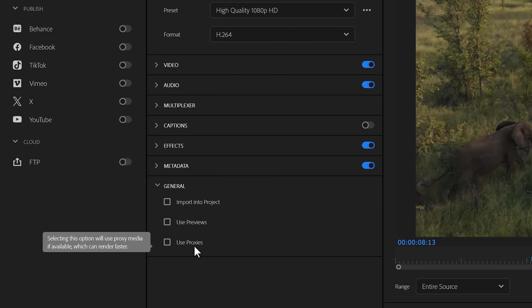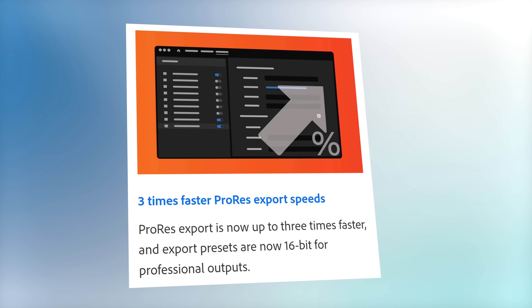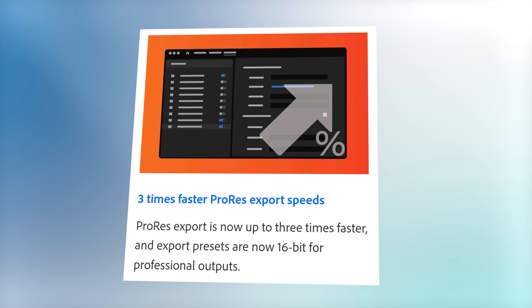Also, when you export your video, Premiere will never use the proxies unless you choose to. So yeah, weird. Next up, you will get three times faster ProRes export speeds. That's all I have to say about it — cool.